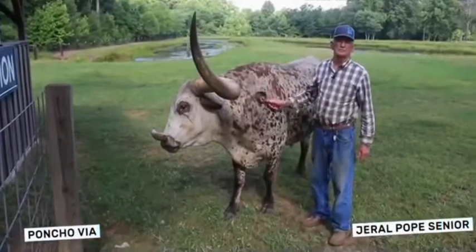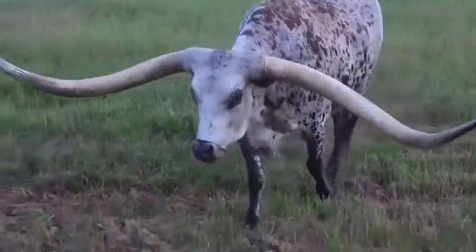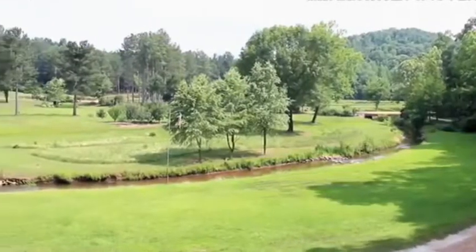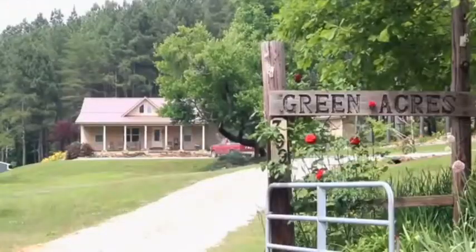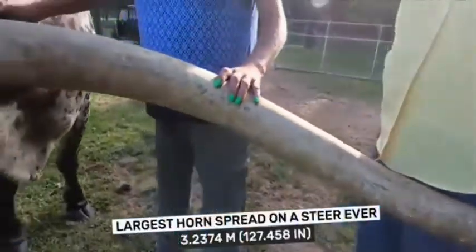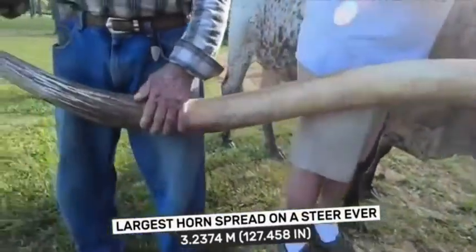This is Poncho Villa, a Texas Longhorn Steer. We've had cows here on this place since 1962 when we purchased this farm — my own dad purchased it when I was just a little fella. We measured him at 127 and 7/16 inches long.